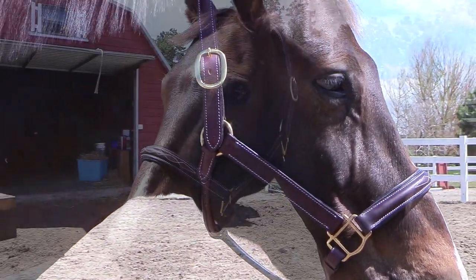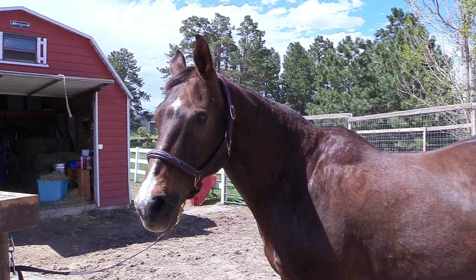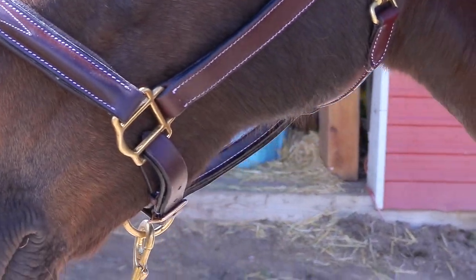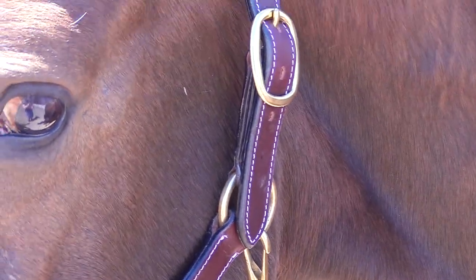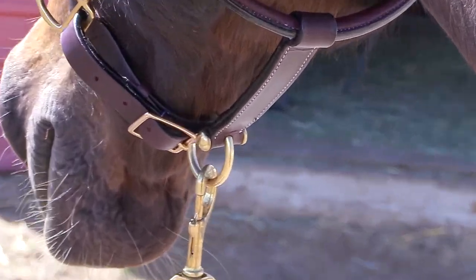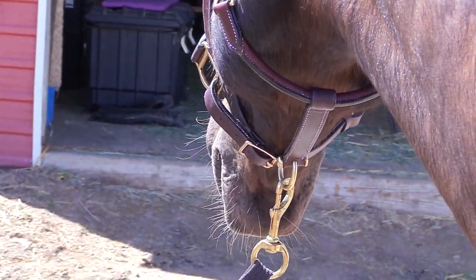The crown piece has buckles on both sides along with a snap at the throat latch, and the throat latch is rolled. It also has an adjustable nose band so you can get a nice fit for your horse. I am so pleased with the quality of this halter — it really seems to be made well. You could use it as a beautiful English show halter or even just as a nice halter for your horse at home. If you could see this halter up close and in person, you would see how nice it is.